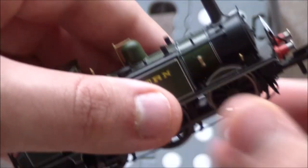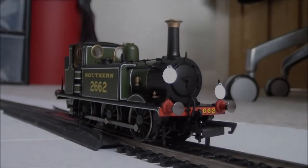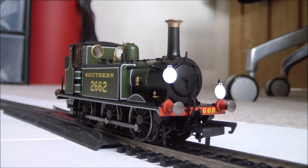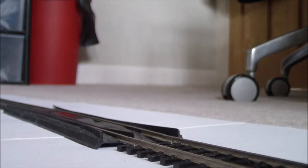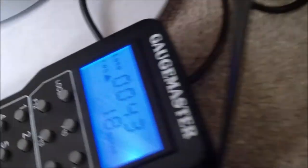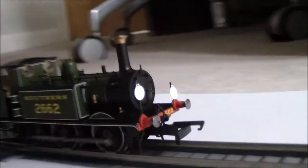What we're going to do now is put her on the track and see how she performs. Here we have the Hornby Southern Railway Terrier on the track — doesn't she look nice? I'm just going to select her number, which is number 43 in my case, and off she goes. I've set it to about 18 on my Gaugemaster Controller. She's a much better runner than my older Terrier — much quieter, much smoother.